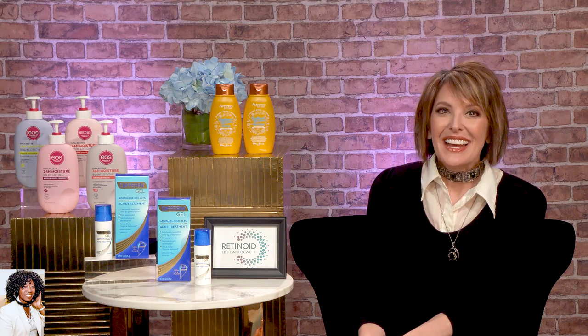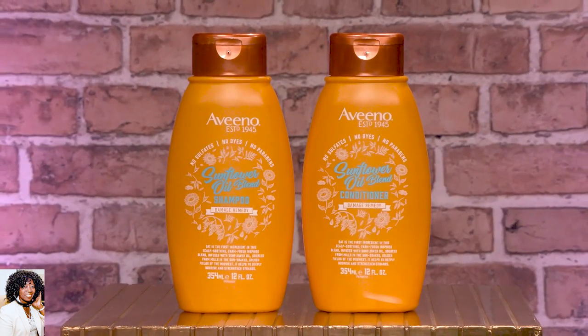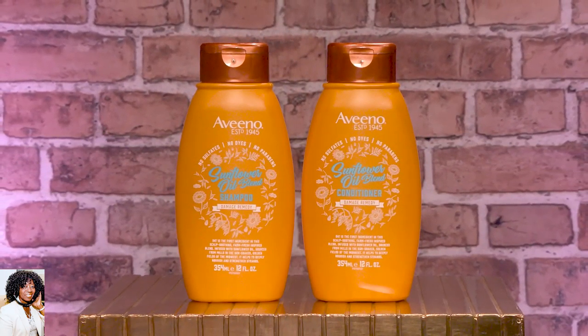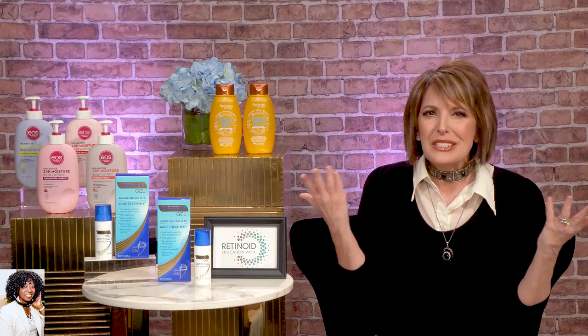Do you have one more product for us? This is for your hair. These are the latest from Aveeno Hair Blends — it's called the Sunflower Oil Blend Collection Shampoo and Conditioner. These are formulated with oat. In fact, oat is the very first ingredient in all Aveeno hair products. These just deeply nourish, soften, and strengthen damaged hair — caused by styling and color treatments and the environment. They just really revive dull strands from the root to the tip. I used it this morning, and I felt the difference right away — great stuff.